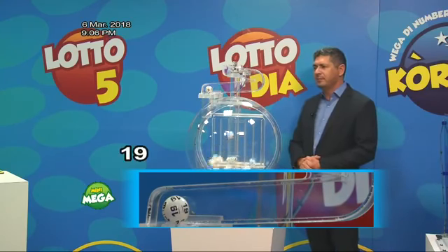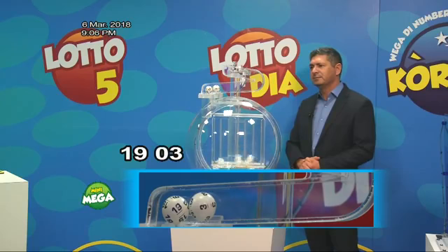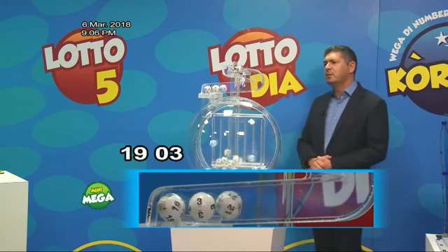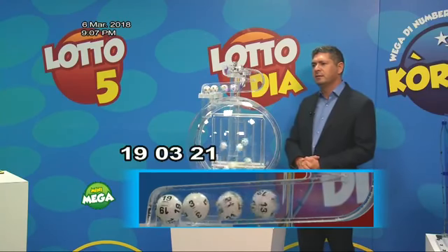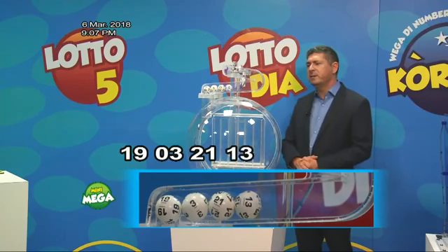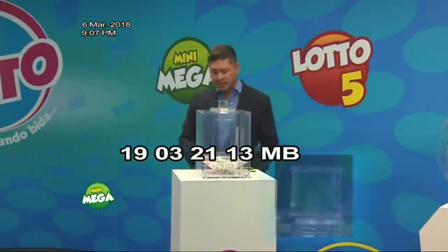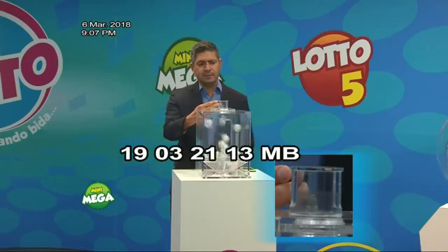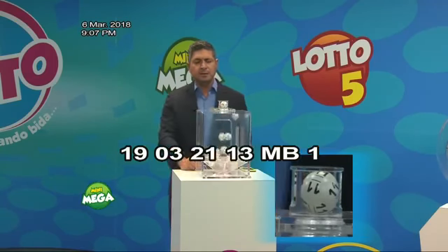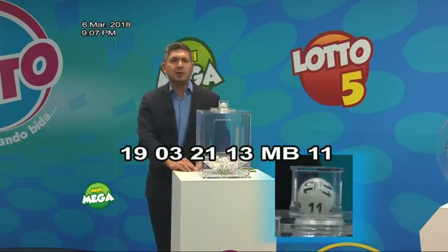Número 19. Siguiente bolita para Loto, número 21. Último bolita para Loto, número 23. Te repití: 19, 19, 3, 21 e 13. Sorteo de Mini Mega Plus para awe noche. Mega Volta awe noche. Está e Mega Volta awe noche, se passe más sorteo número enganador que está parecendo.